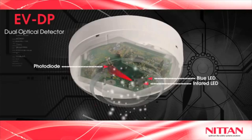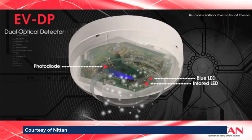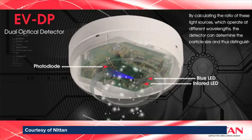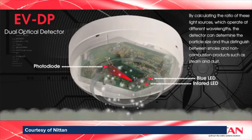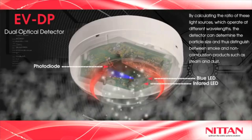We monitored it for 12 months, and during that period we've had zero false alarms. NITAN's dual optical alarm doesn't just use standard infrared light — it also uses blue LEDs operating on different wavelengths. It can tell the difference between smoke and non-combustion products such as steam and dust.